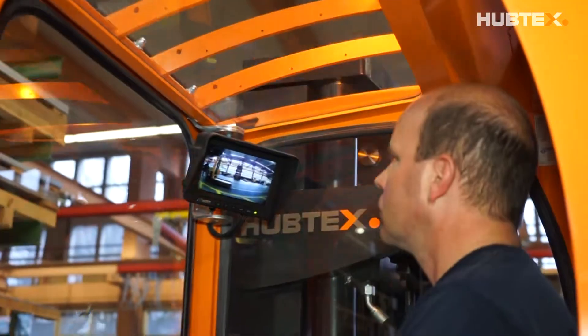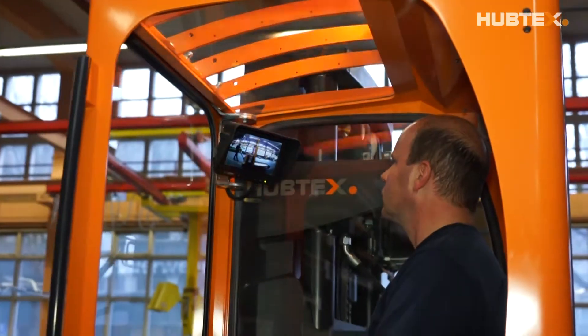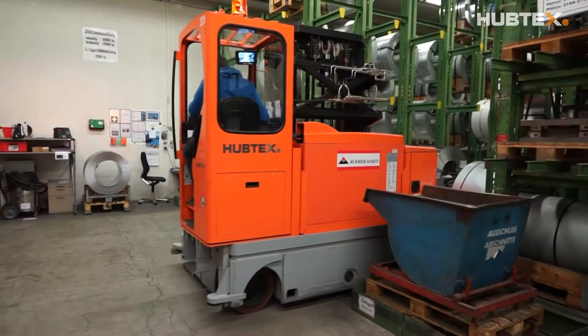The contractual and service partner is Rohramati AG, the Swiss general importer for Hubtex.